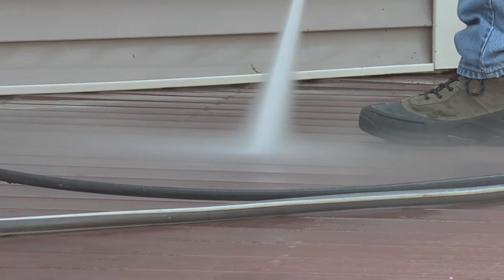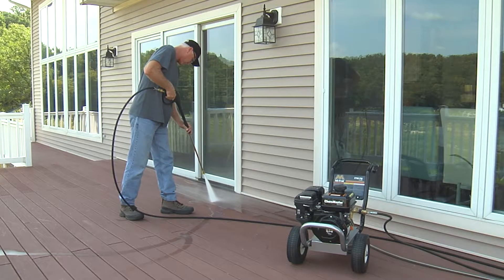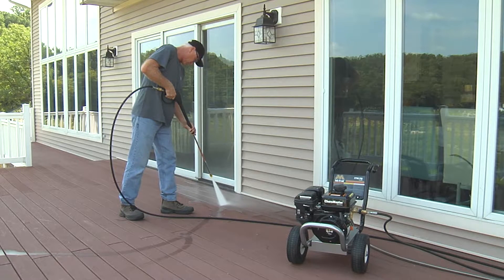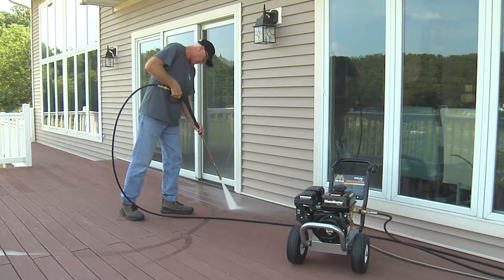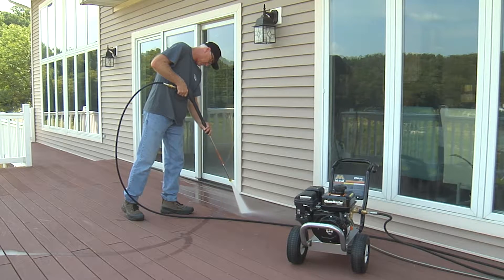The Mighty M light duty pressure washer is ideal for the do-it-yourselfer when cleaning around the home. It's perfect to use for about two to five hours per week. It is used to clean decks, gutters, siding, patio furniture and vehicles.